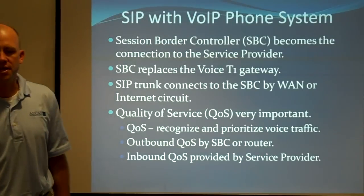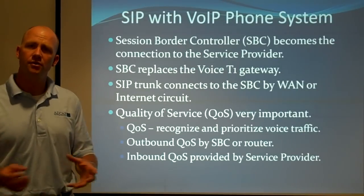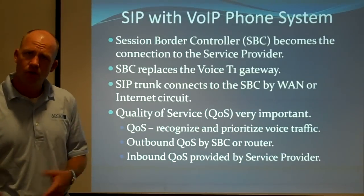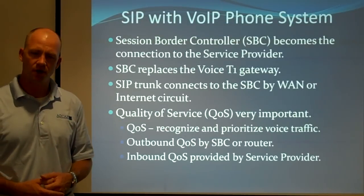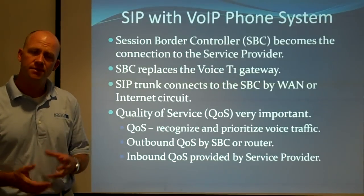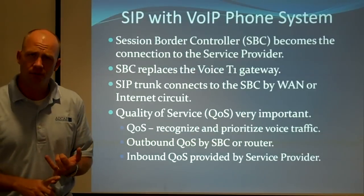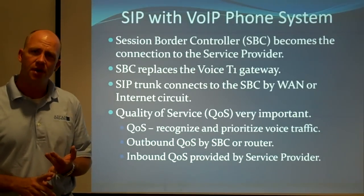The session border controller becomes the connection to the service provider. We can do those at individual sites or centralized — there are a couple of different deployment models. We can also connect to the service provider over the wide area network, over the internet, or through a dedicated circuit coming into where your servers are, so there's a lot of flexibility. Quality of service is very important because since voice is coming in over the data network, we have to architect the network so that it recognizes voice traffic and prioritizes it over other types of traffic.